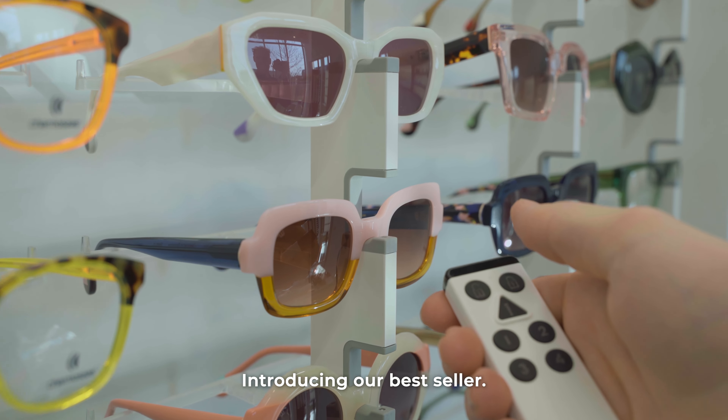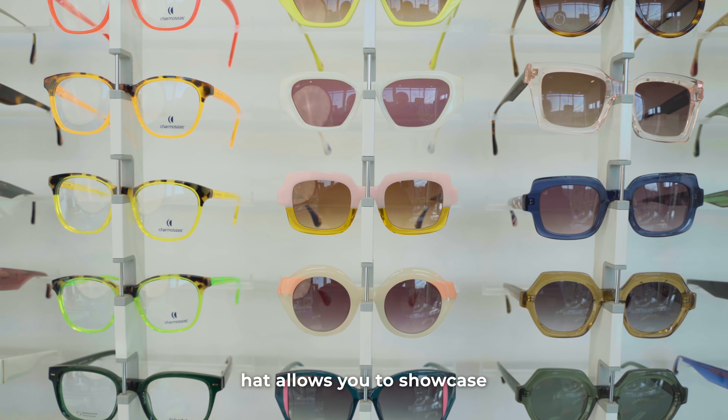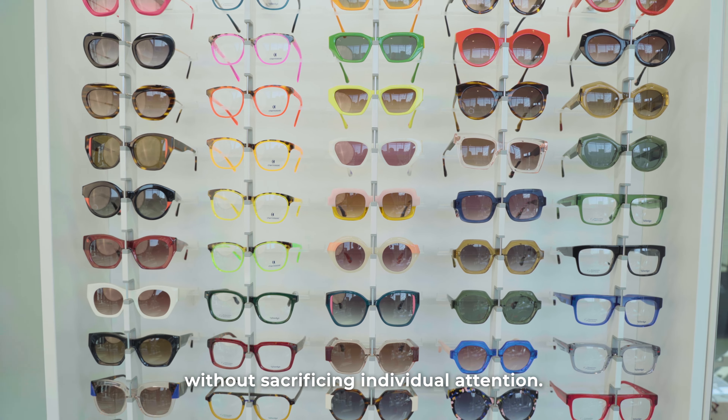Introducing our bestseller, our Illumina — the vertical display solution that allows you to showcase big frame collections without sacrificing individual attention.